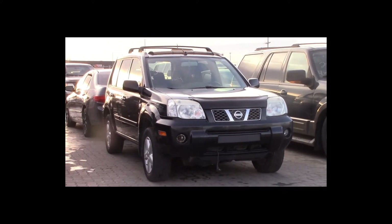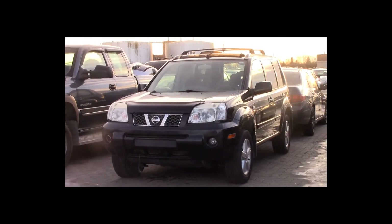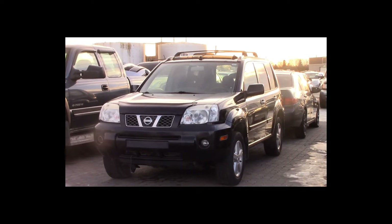Lot number 24 is a 2005 Nissan X-Trail. This vehicle is a 2.5-liter 4-cylinder 4x4. It is loaded: heated seats, power sunroof.